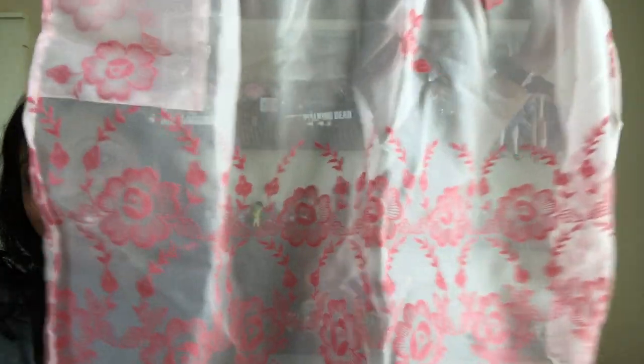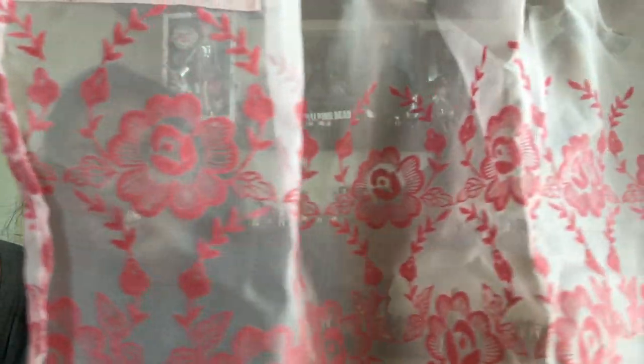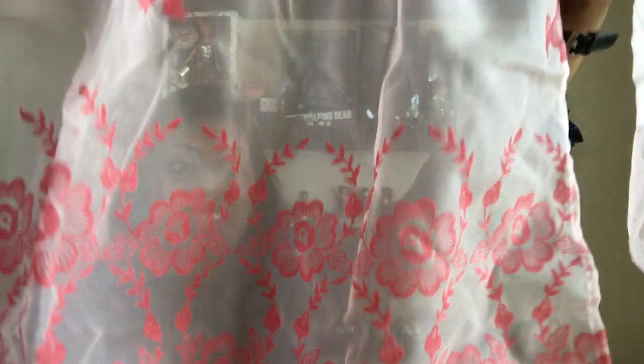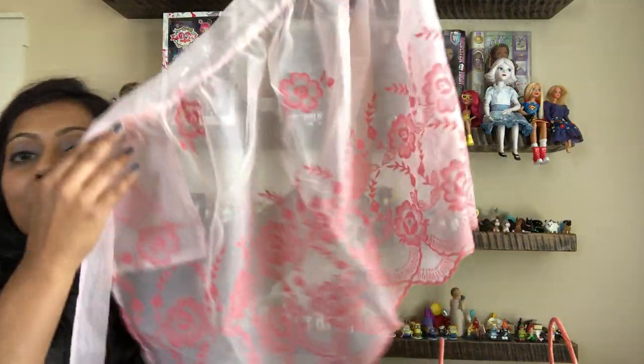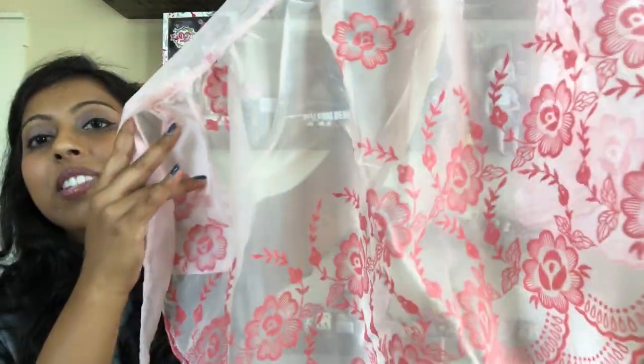When I see an apron that is beautiful I can't seem to pass it up. Here is this one - check out how beautiful it is. I don't think she ever used it. I need to figure out a way that I can display some of these aprons, because I know I never want to use this and ruin it, but I also want to display it.